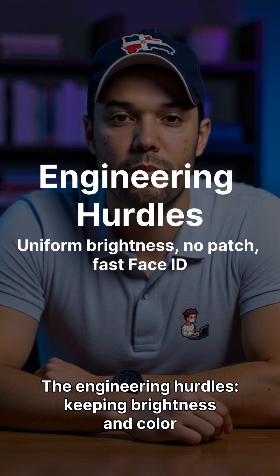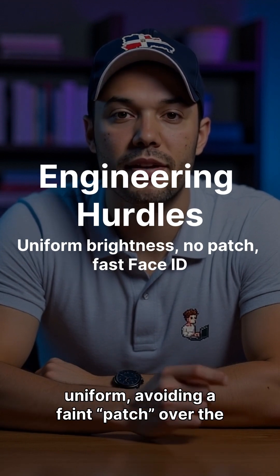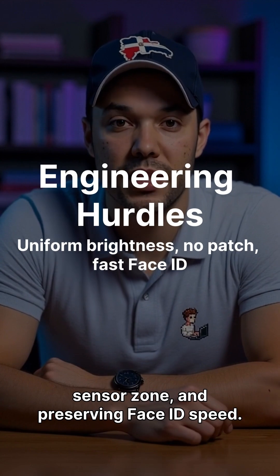The engineering hurdles include keeping brightness and color uniform, avoiding a faint patch over the sensor zone, and preserving Face ID speed.